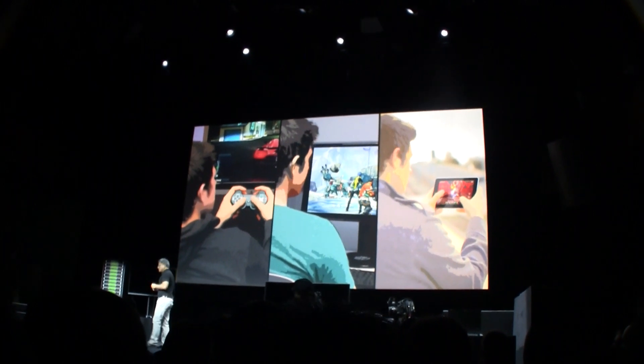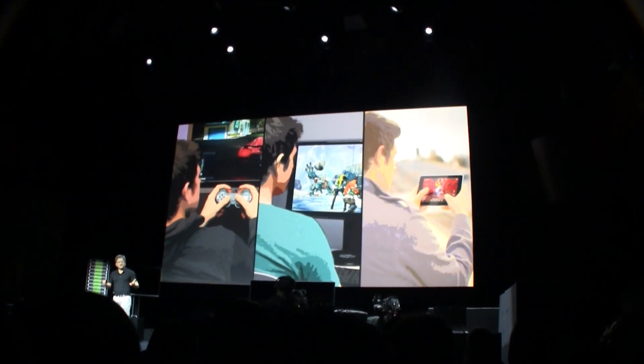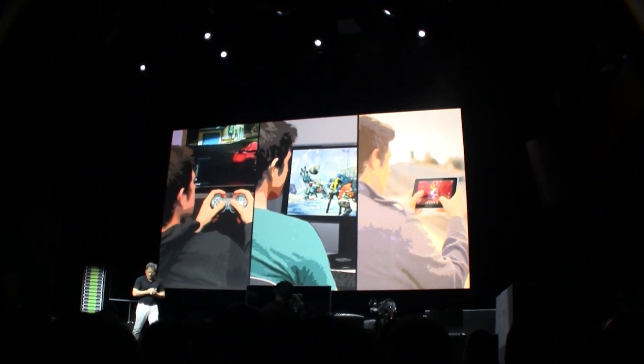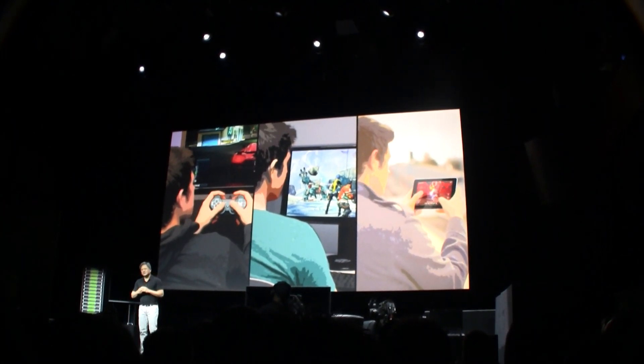Our engineers are gamers too, and so we asked ourselves: what if we could build such a device? So we started playing with it, and today I'd like to share it with you.